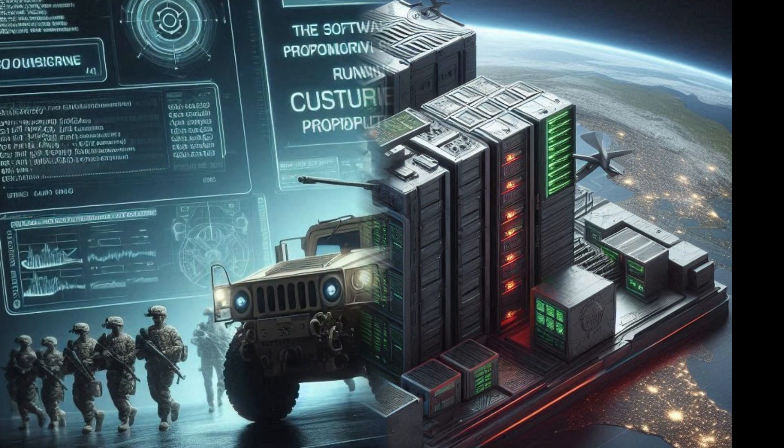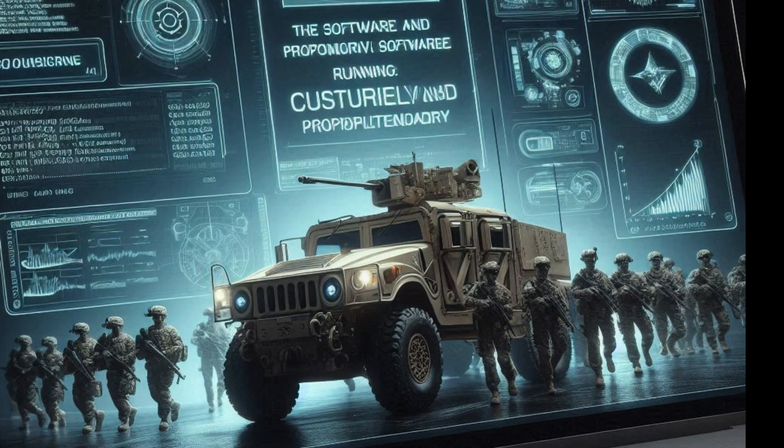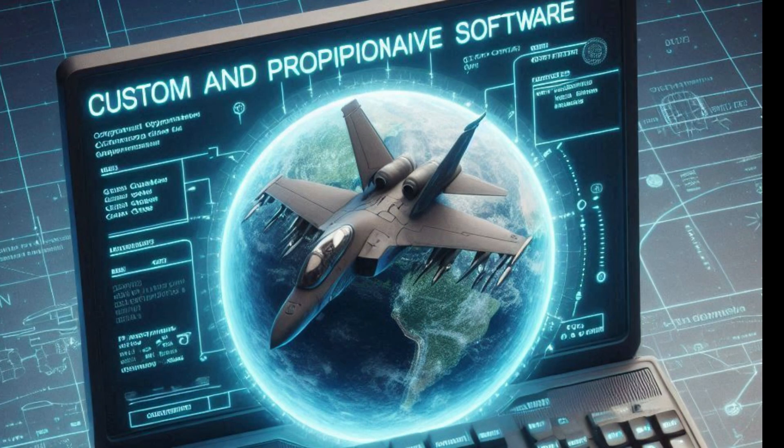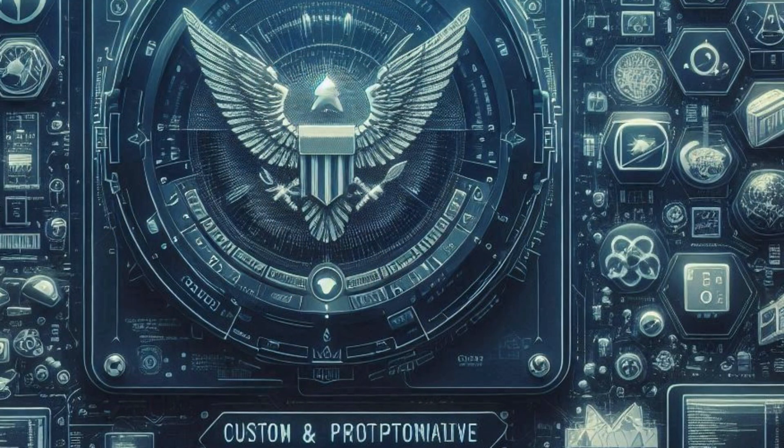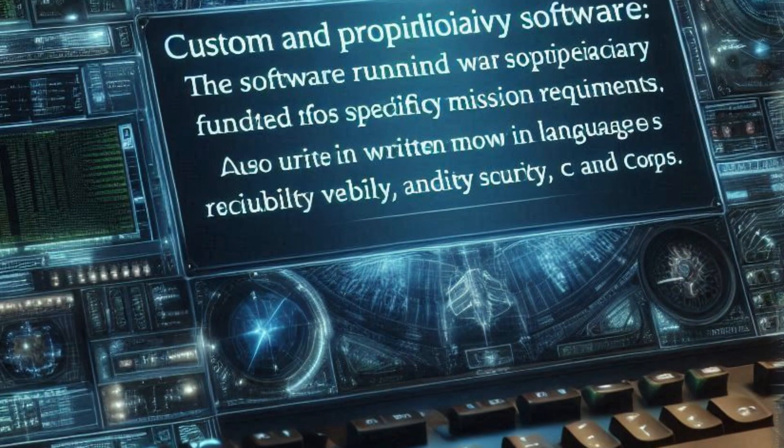Five: custom and proprietary software. The software running on military computers is often custom-developed and proprietary, tailored to specific mission requirements. This software is rigorously tested for reliability and security, and is often written in languages known for their stability and control, such as Ada, C, and C++.